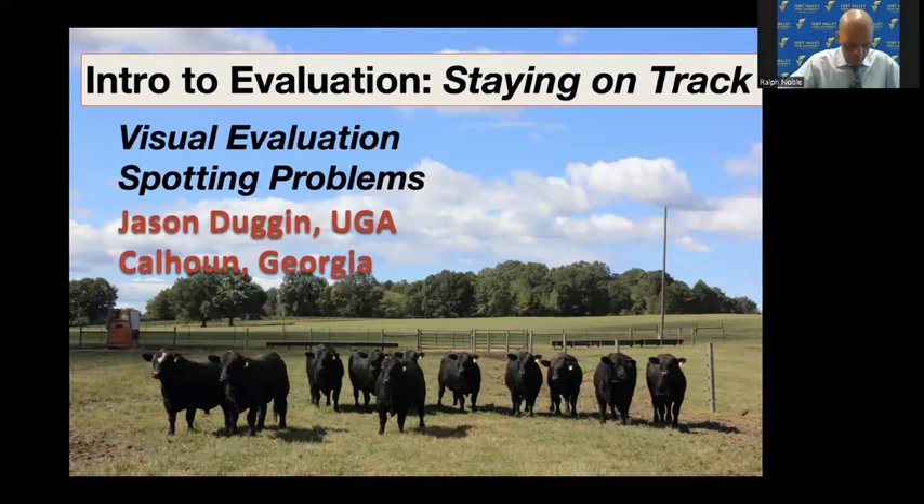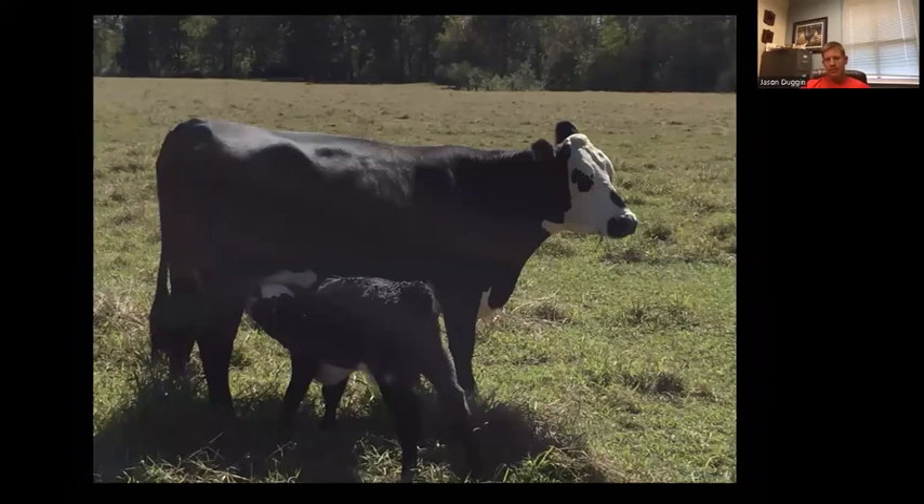The goal is a female that's going to calve every year. Think about the body condition of this particular female and the status of production she's in. She's nursing a calf that's approximately two months old and needs to be breeding back very soon. She's in a body condition score of relatively a five at least. You don't see any open ribs, you see a live calf, and she's a female that looks like a female. Part of why she looks like this is how you manage her, and the other part is genetics.